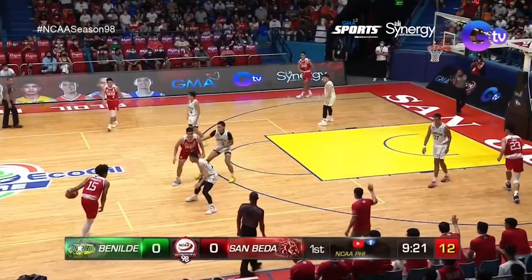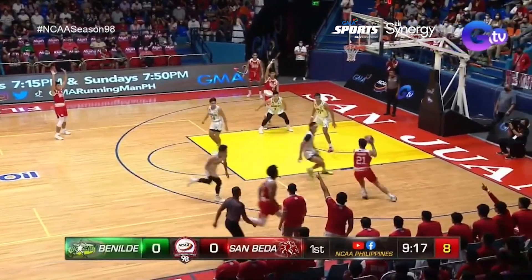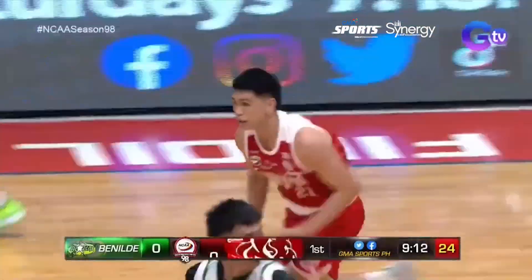Kwekute gets them another crack at the basket. Here's James, their leading scorer this year at just under 16 points per game. Yuki Andrada starts his offense scoring.